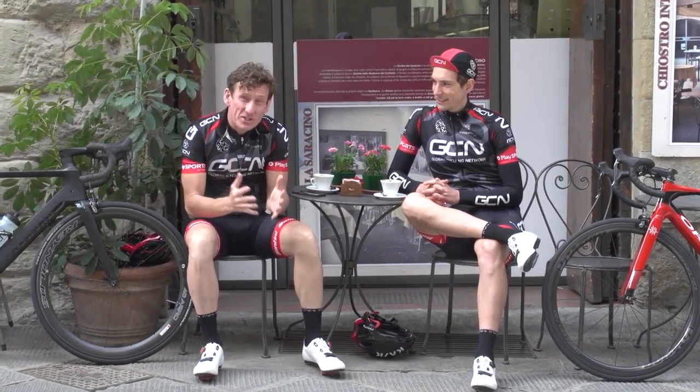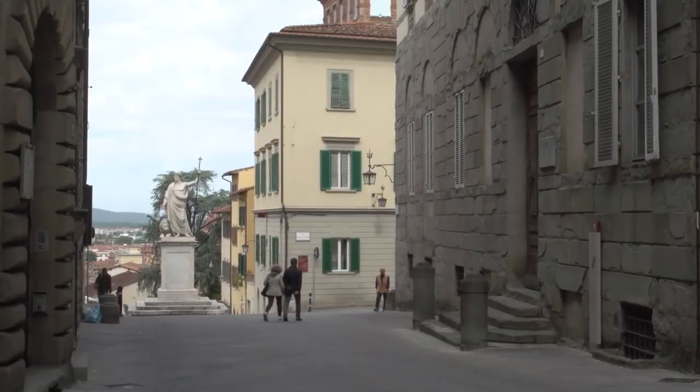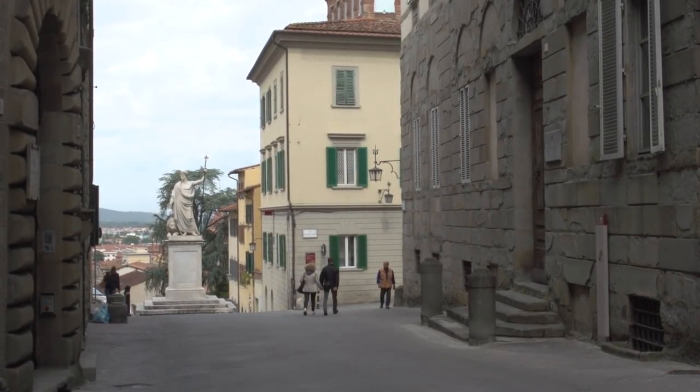We're here in the beautiful Etruscan city of Arezzo in Tuscany, on the finishing straight of stage eight of this year's Giro d'Italia.